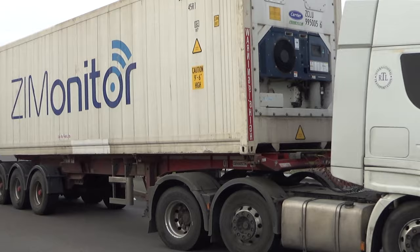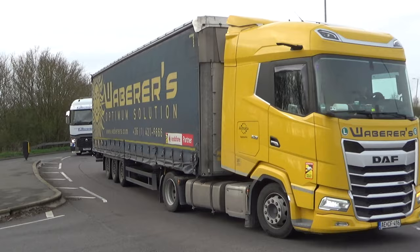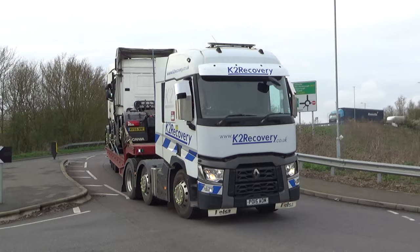Another refrigerated container. Getting on in the day now — these guys have either been down to the docks and collected their container for the next day, or they've done their deliveries and are heading back. K2 Recovery.